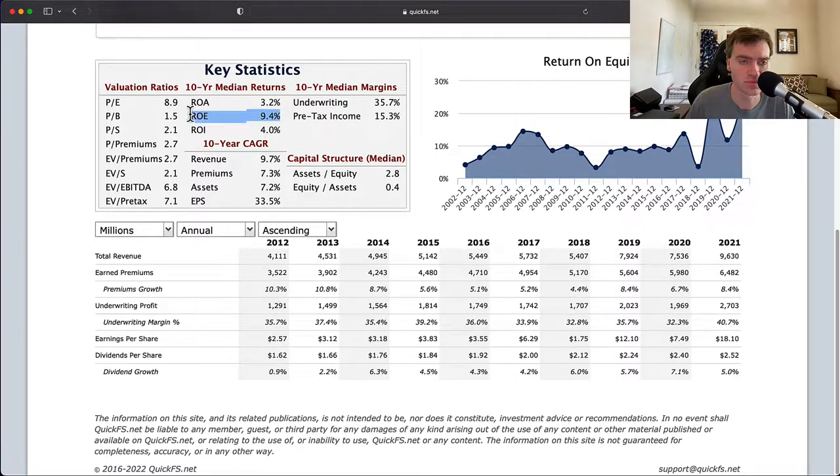The 10-year median return on equity is 9.4% — this number is just too low. I need it to be double digits, 10% plus. Looking at how many years they are above the 10% line over the last 20 years, we get only 6 years out of 20 with a return on equity above 10%, which is too little for me to be interested. But if the price-to-book level is low enough, the valuation can justify something like that.